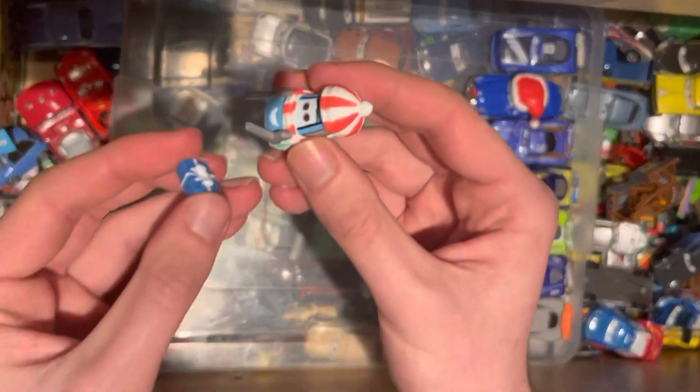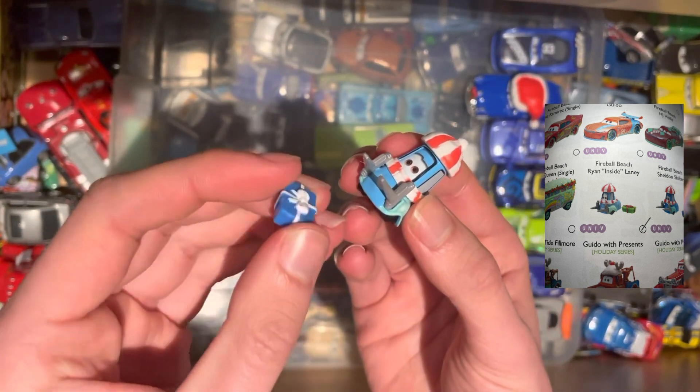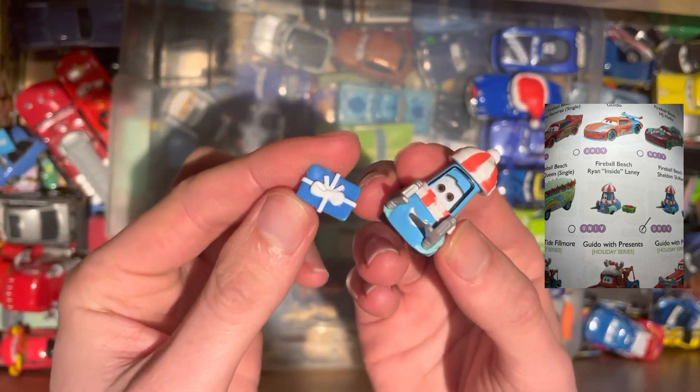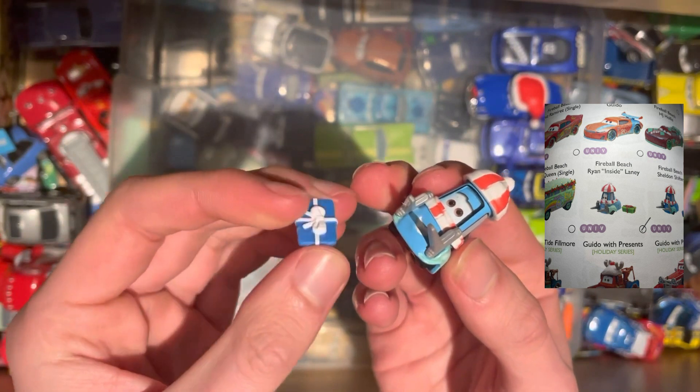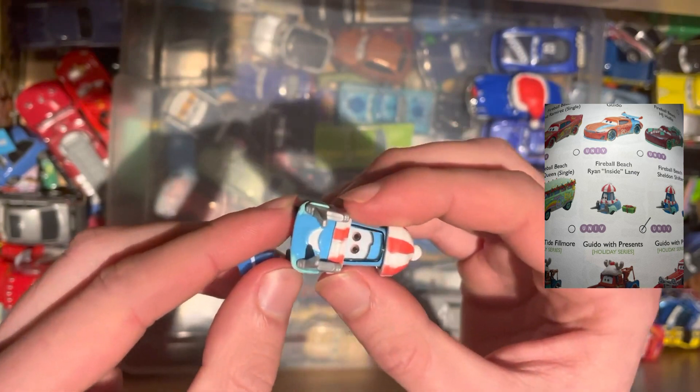Again from the holiday series, just like Doc, we have Guido with Presents. He comes with a little blue present. Another Guido to add to the list. It's nice that he's got both forks.